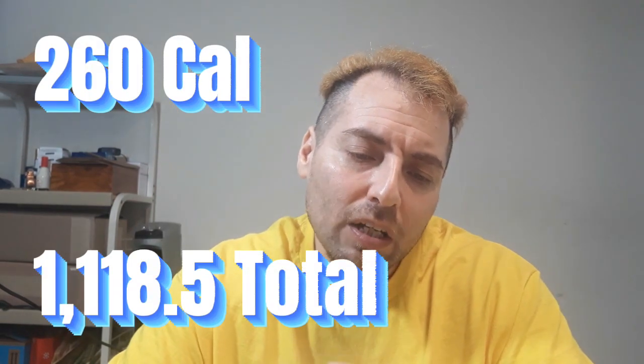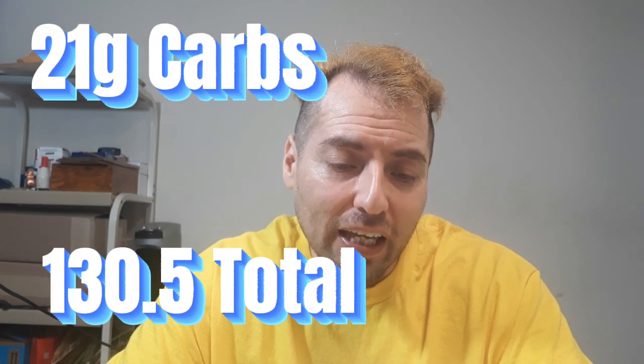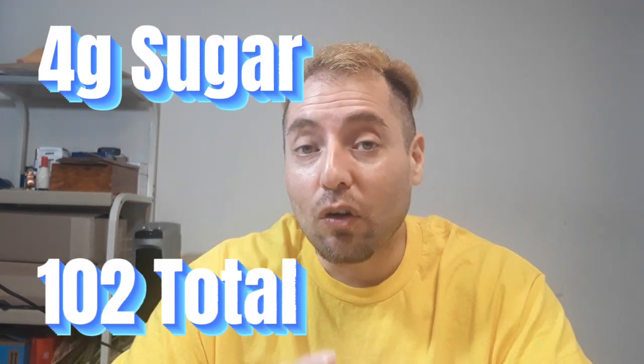I've been buying a lot of Lunchables lately. I know they're for kids, but I like to use them as a replacement for a chocolate bar or whatnot — it's a little healthier. This one is 260 calories, 13 grams of fat, 21 grams of carbohydrates, and 13 grams of protein — that's really good. Chocolate bars aren't going to give you any protein. We're also getting 4 grams of sugar.